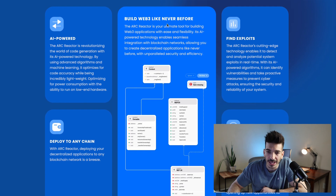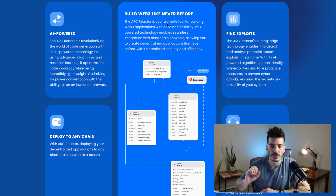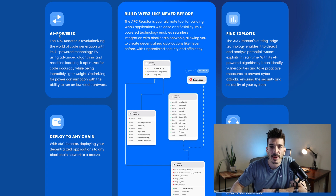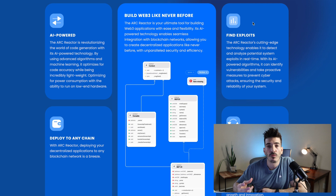It looks like it's mostly a DApp builder, and the builder itself is called an ARK Reactor. You have to stake a certain amount of ARK tokens in order to use the builder, but I'm told it is not permissioned — you don't have to KYC or anything like that, you just have to have enough tokens. It is AI-powered, and the ARK Reactor is revolutionizing the world of code generation with its AI-powered tech.